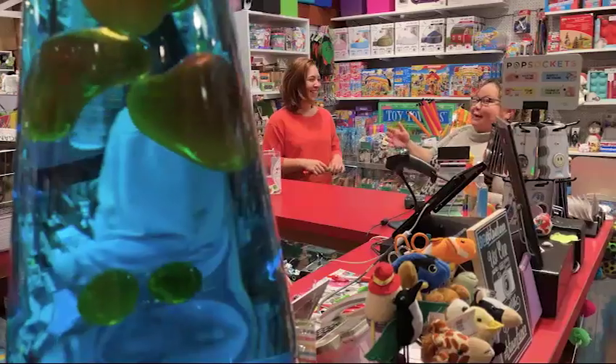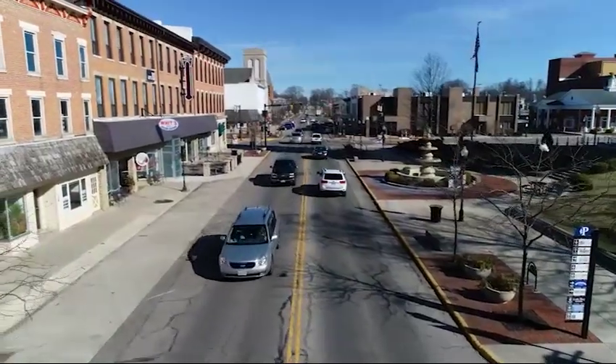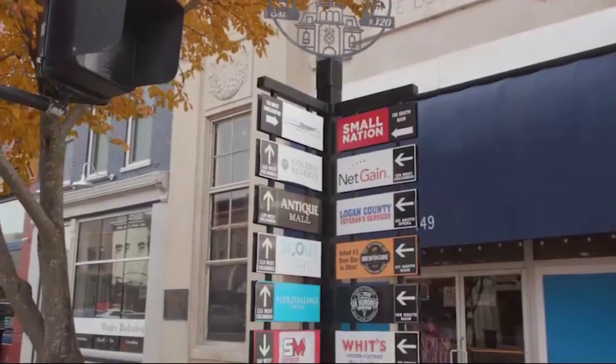Having downtown Bell Fountain be awesome is very important to me because not only do I own businesses here, but I live here. We walk downtown and it's important to me to have places to go and destinations to see and reasons to get out and about. Right now I honestly think Bell Fountain has everything I need.